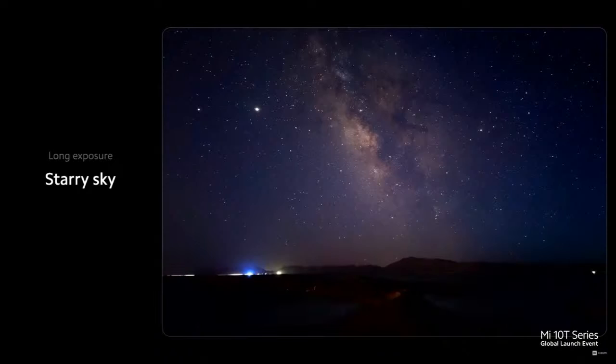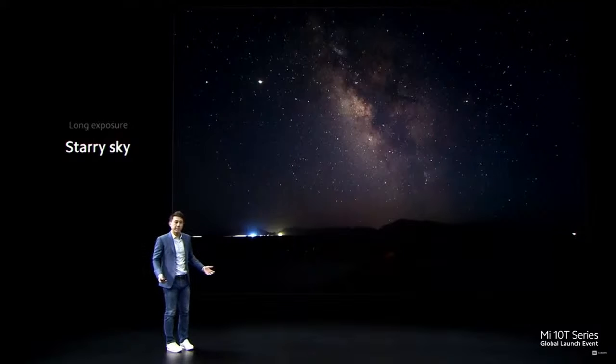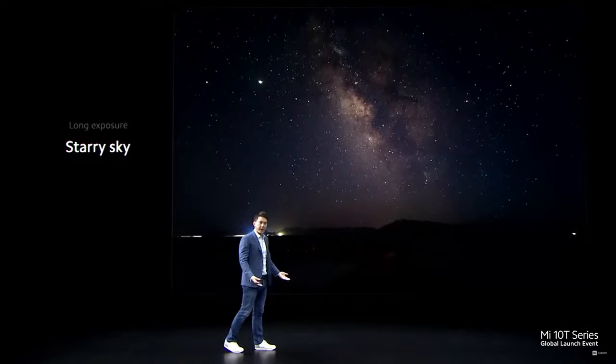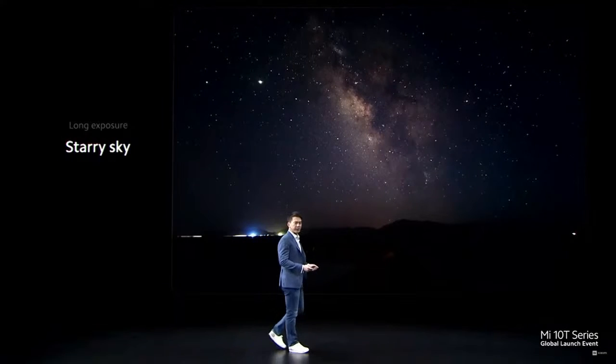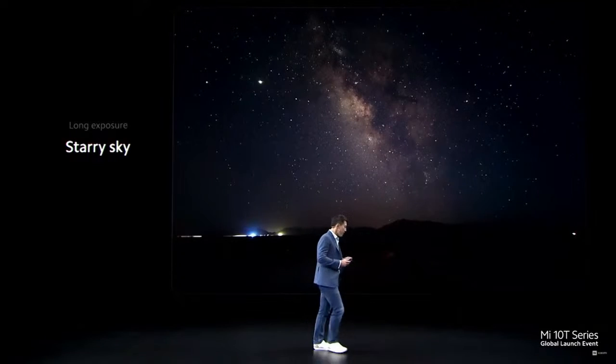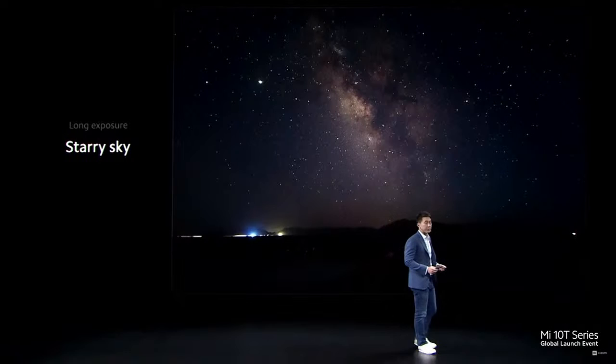Next, starry sky. Normally, taking a photo of the Milky Way is actually very complicated. Setting aperture and shutter speed correctly takes a lot of trial and error, and it also requires very specific equipment. This is because starlight is very, very dim and not easy to capture on camera.